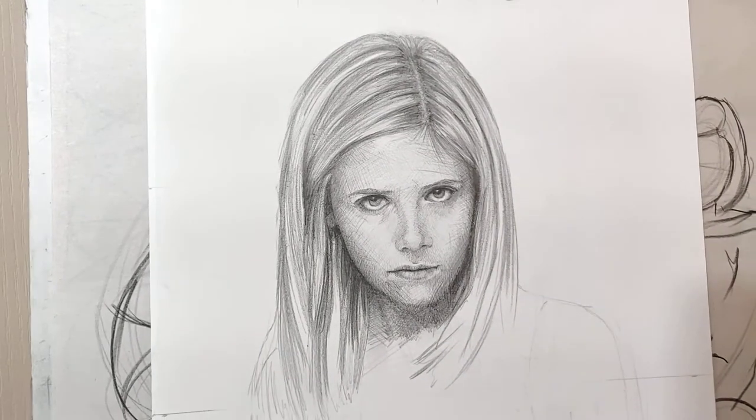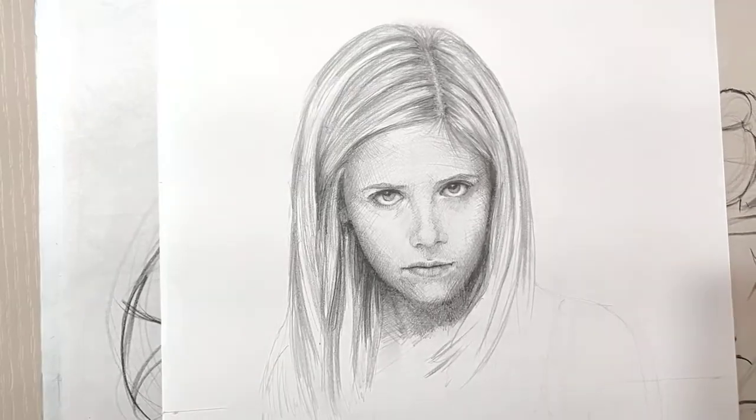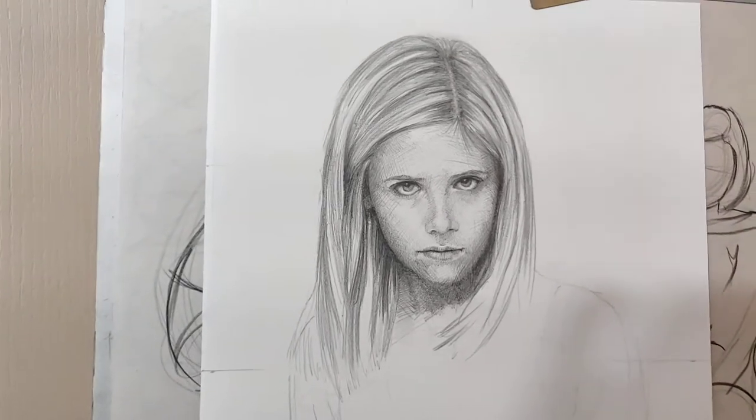Just trying to get the values right and trying to get the hair in there. If I can get the face and what surrounds it looking good, then I think the rest of the whole drawing will be just fine. So yeah, that's Buffy right now.